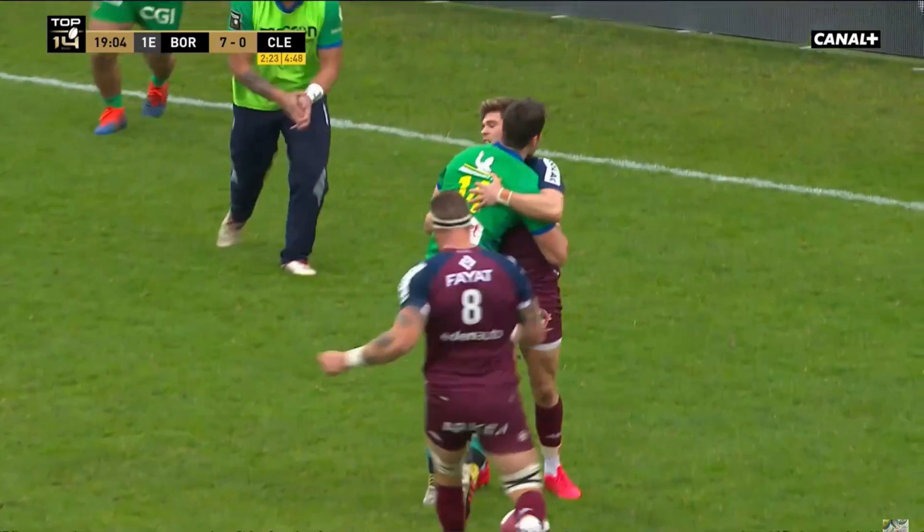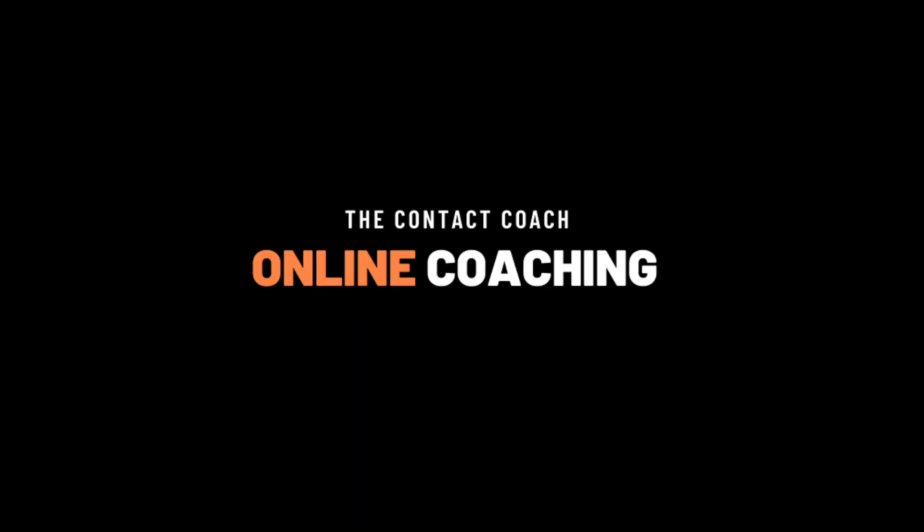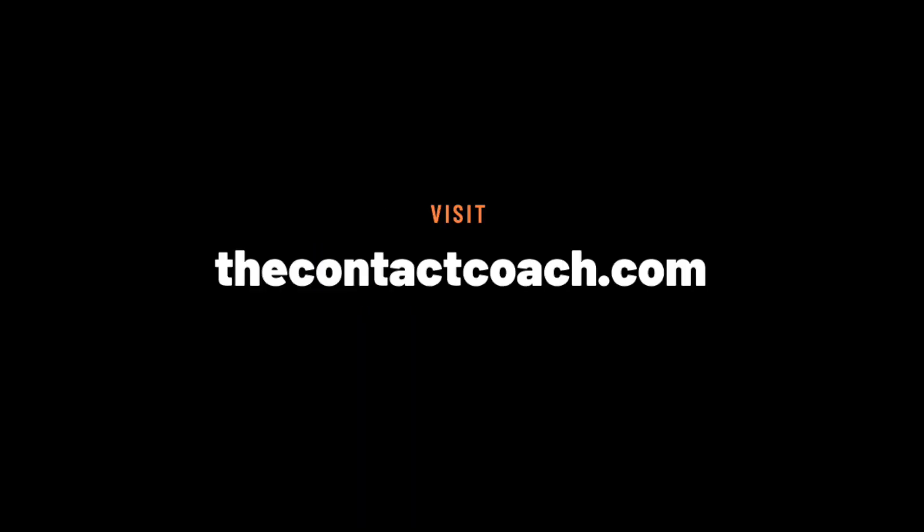If you're ready to advance your game from the comfort of your own home, join my online coaching course at thecontactcoach.com.